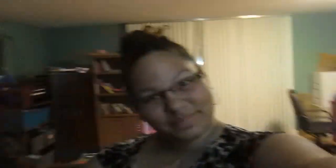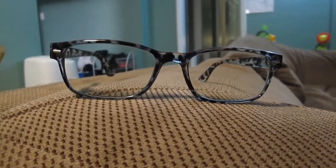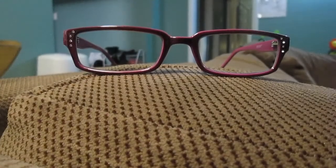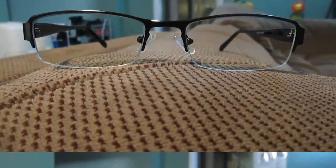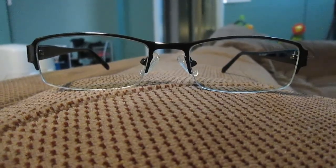I got three pairs of glasses from Zenni Optical. Give me a thumbs up if you like them. Let's get a closer look. These ones are my favorite — the ones you see me wearing all the time. These ones match my personality to the T. Bling bling. And these ones make me look smart. Who can argue with that? I think they all look good.